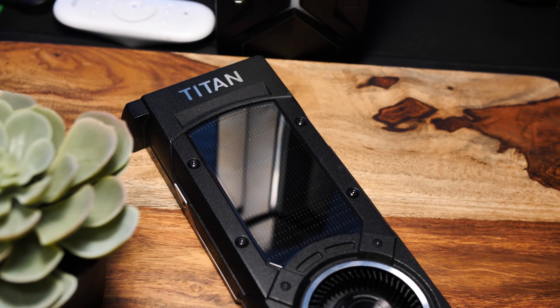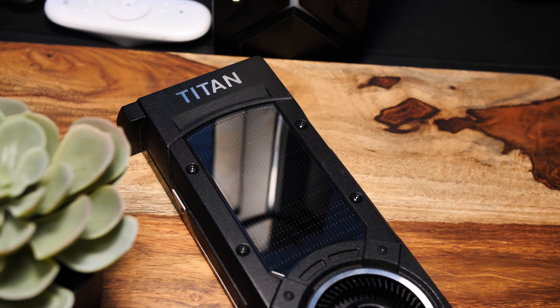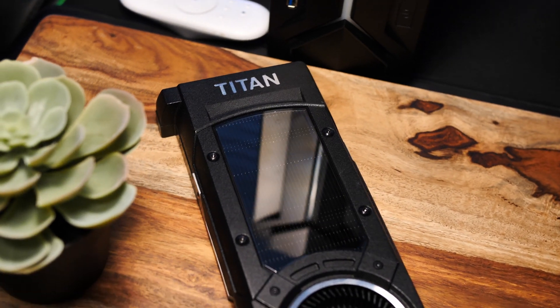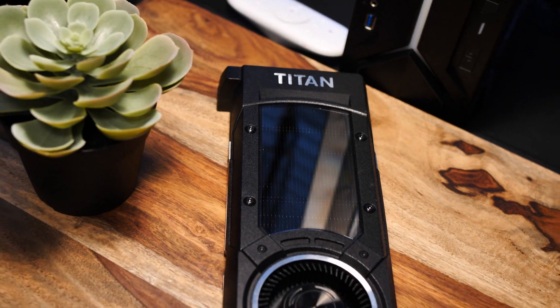The MSRP for this bad boy was $999, and this was before the prices went up recently with the 2080 Ti. So this was a very expensive GPU back in the day. For that reason and with the cool factor, especially if you're collecting GPUs or you want to have more than one, that's going to be one of the primary reasons to get something like this.